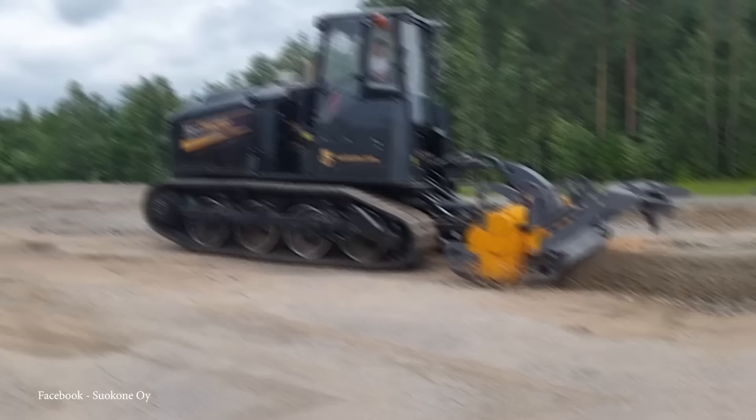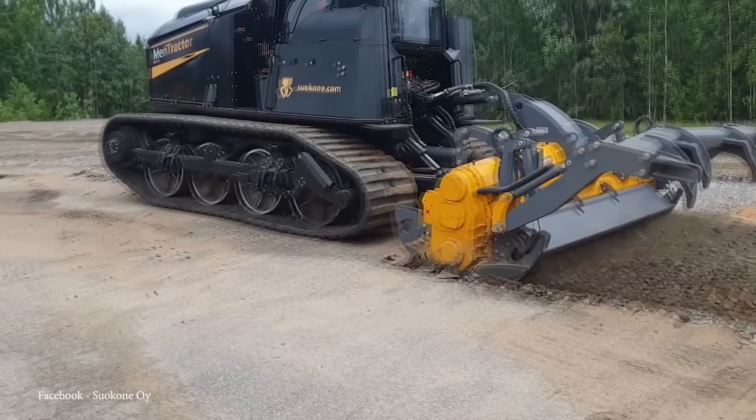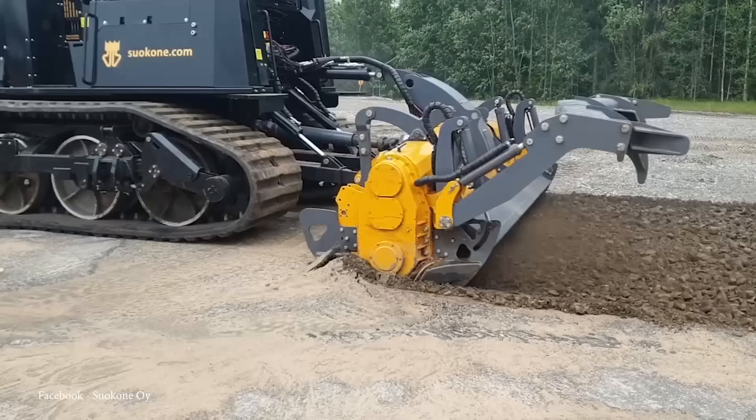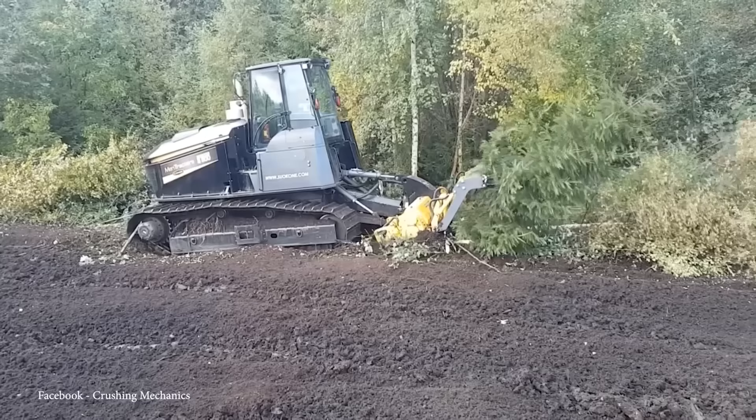Designed for ease of use, it incorporates a user-friendly control system that facilitates efficient operation, enhancing productivity and minimizing downtime. One of the more notable features of the MT700 is its adjustable crushing depth, providing operators with the flexibility to adapt to different land-clearing environments. Whether tackling thick vegetation or preparing land for agricultural use, the machine's ability to customize the crushing depth enhances its adaptability. Its sturdy frame and chassis contribute to its overall durability, ensuring the machine can withstand the harsh conditions encountered in forestry and land-clearing applications.